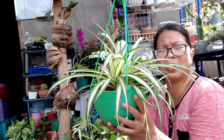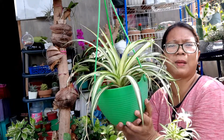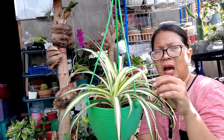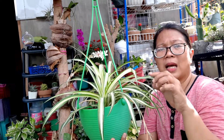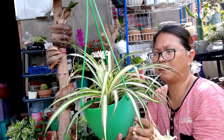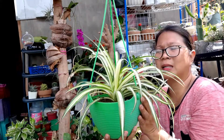Kaya pwede ito sa mga beginner — maganda pong umpisahan nilang alagaan. Bukod sa maganda, madali pa siyang alagaan, maganda siya sa loob ng bahay, at hindi siya maselan. Sa peste naman, dahil dikit-dikit yung kanyang mga dahon, millibugs ang karamihan, tsaka gagamba. Binabahayan ito ng gagamba kasi hindi siya mahilig sa panay-panay na dilig, minsan nababahayan ito ng gagamba lalo na pag nakalagay at nakahangin siya at hindi nadadaanan ng mga tao.